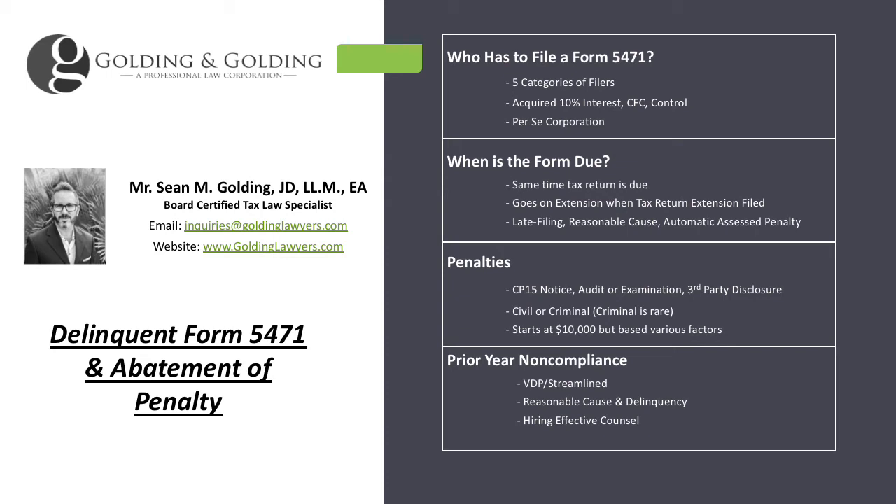Filing a late form is somewhat dangerous. Oftentimes a taxpayer will come to us — they realize later, after they filed, that they should have done a 5471. They went back to their preparer, their CPA, and the CPA just sent out a 5471 without a reasonable cause statement, without doing one of the voluntary disclosure programs, and they get hit with a penalty.